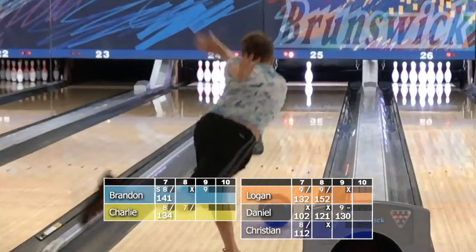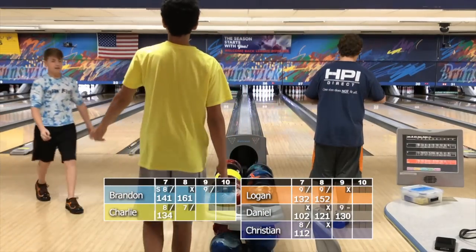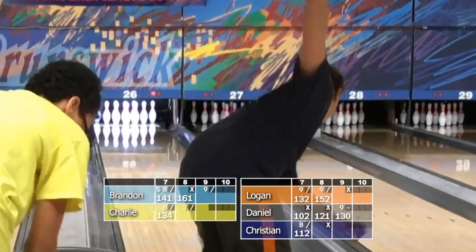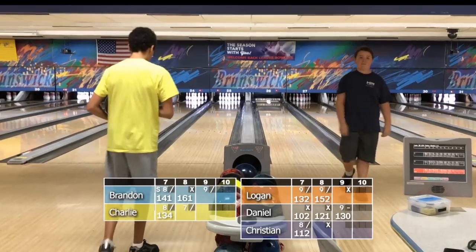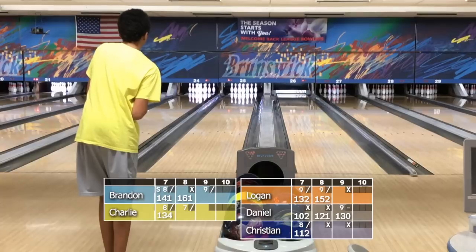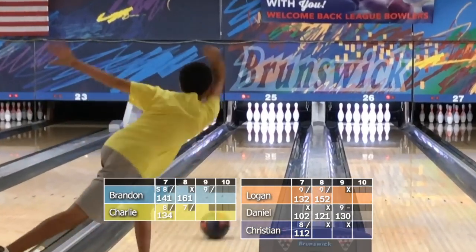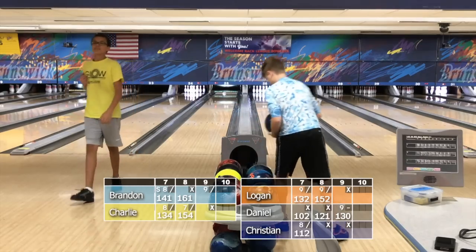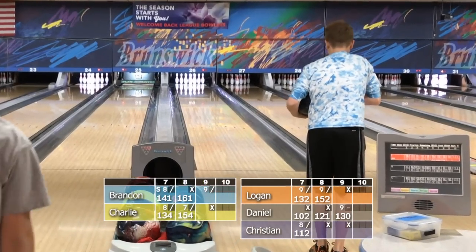Here's Brandon for the 2. That one hung on — saved by the oil in the middle of the lane. Here's Christian on the right. He pulled that one but got away with it, tripping the six on a Brooklyn hit. So that gives Christian a double. And now here's Charlie. He not only trips the four, he tripped out the four and the nine.